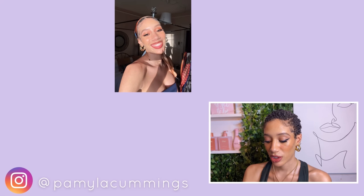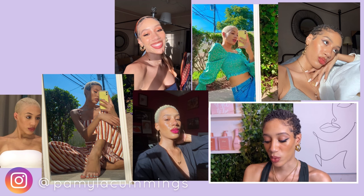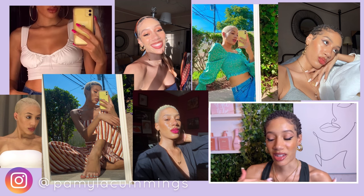The most flattering styles for short hair in my opinion are strapless, tube top, spaghetti strap, off the shoulder, v-necks, square neckline, sweetheart neckline — stuff like that. Basically any kind of top or dress that is going to show off your collarbone and your shoulders. It looks so stunning when you have short hair.